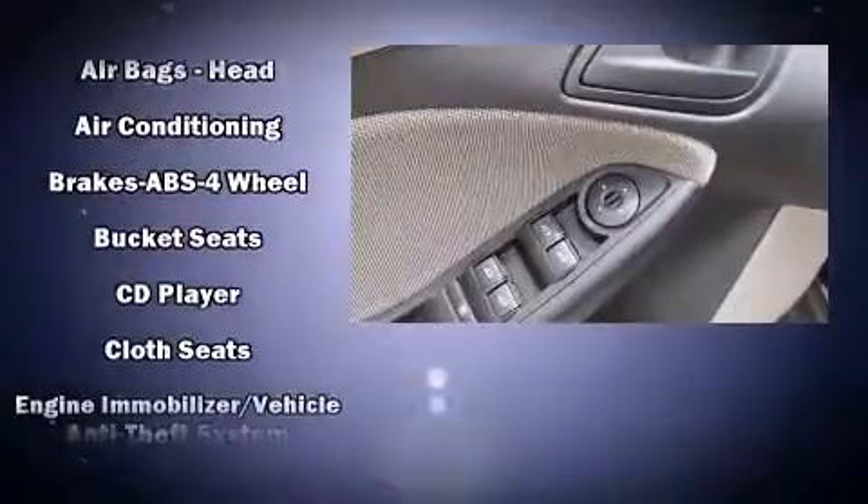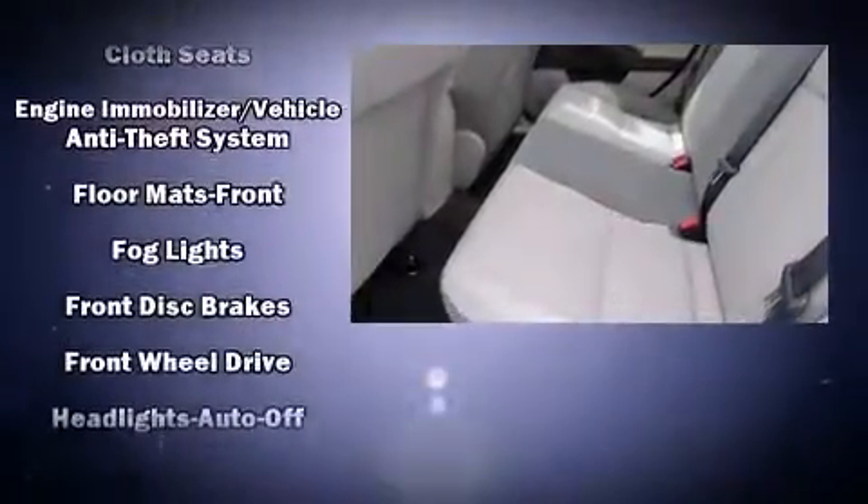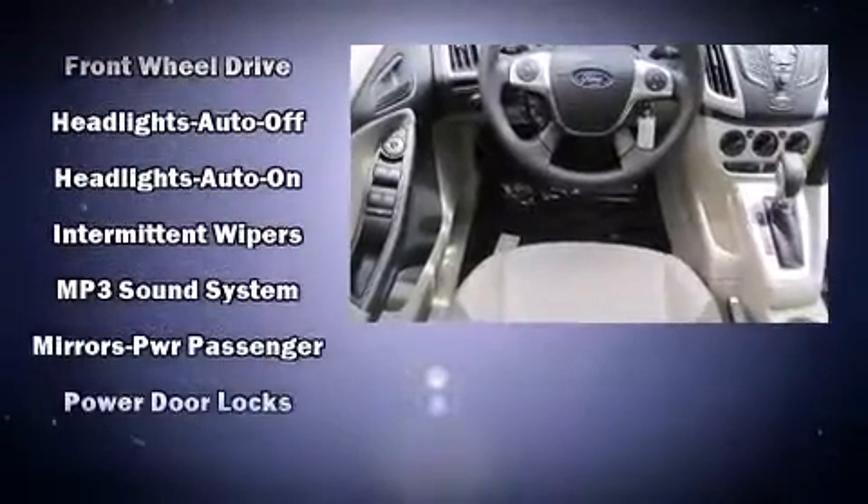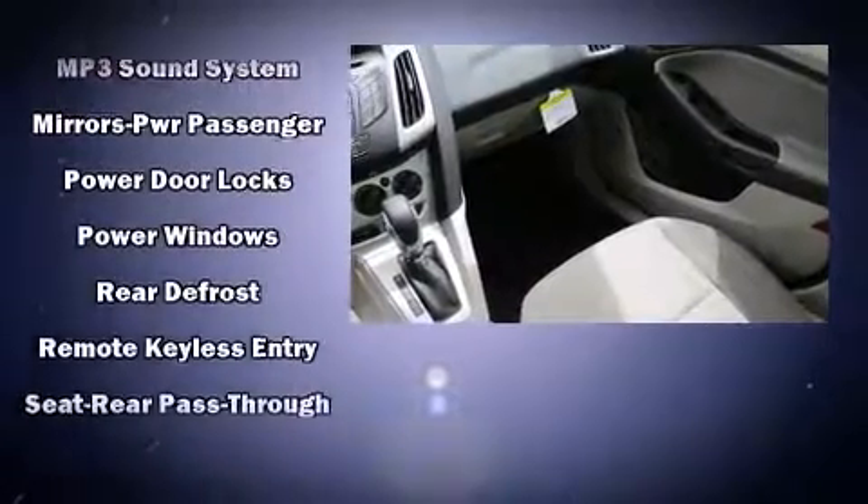Ford ensures the safety and security of its passengers with equipment such as dual front impact airbags, head curtain airbags, traction control, brake assist, ignition disabling, and ABS brakes.